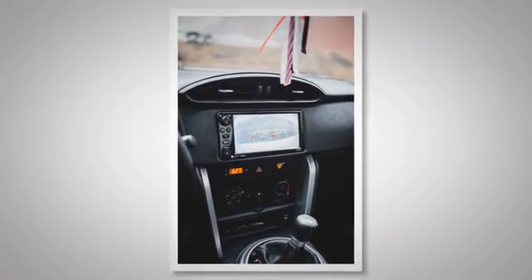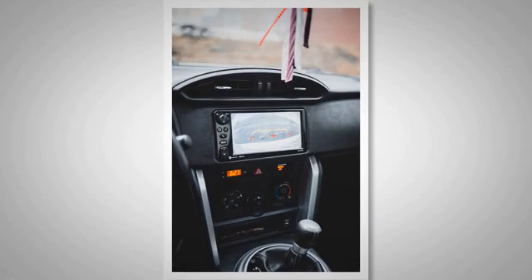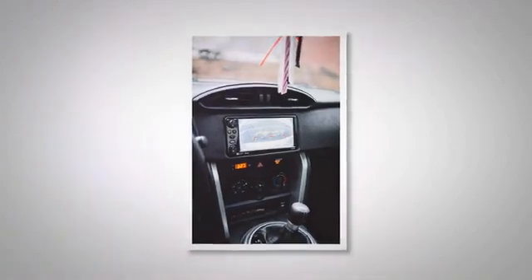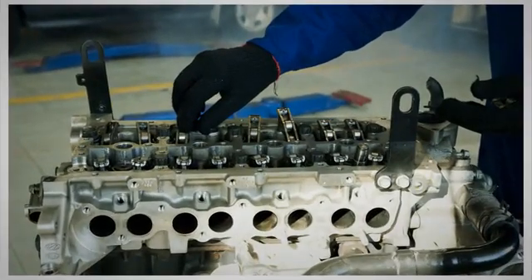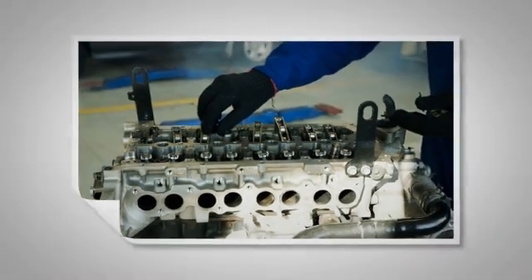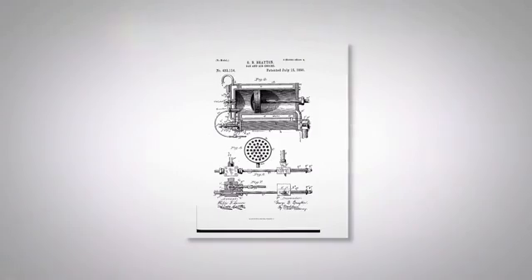One ground-breaking solution is telematic systems that offer real-time monitoring of engine performance. Coupled with predictive analytics, these platforms identify abnormalities in the operation of the engine, such as imbalances and irregular vibrations, which could lead to shaking during the shutdown process. They alert operators and allow for proactive maintenance, thus averting potential harm and promoting engine longevity.